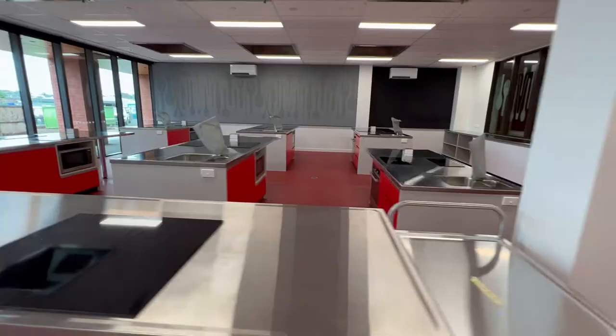So here it is — the kitchen to beat all kitchens. MasterChef, watch out. I'm looking forward to the meals that the boys are going to prepare over the course of their time in this area.